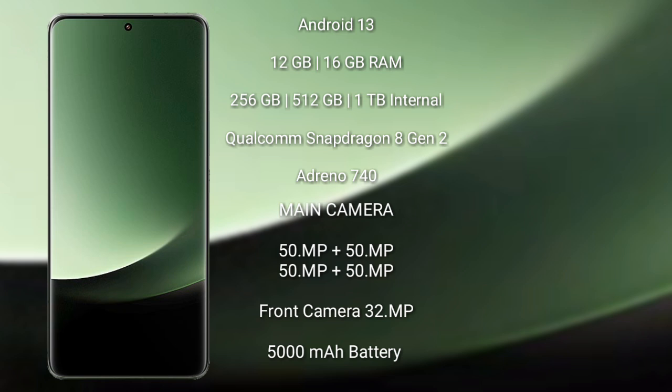It comes with 12GB and 16GB RAM, and 256GB, 512GB, and 1TB internal storage.